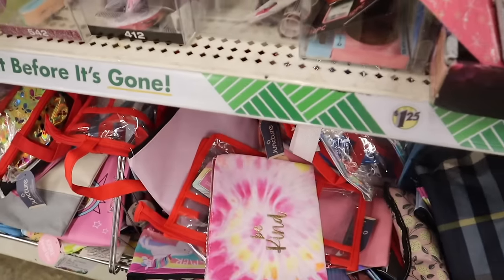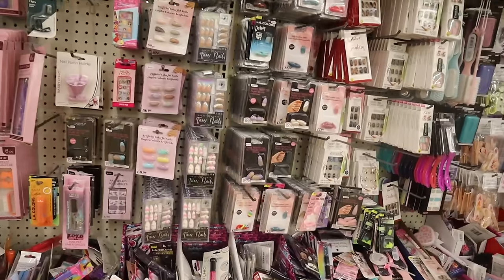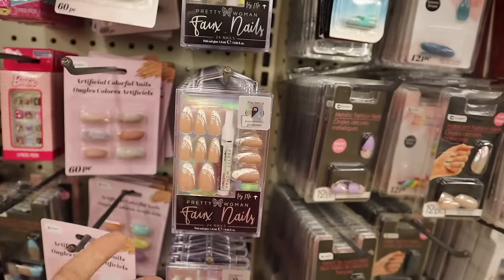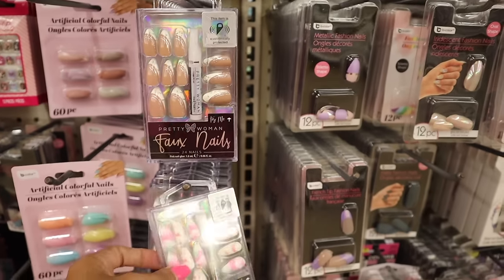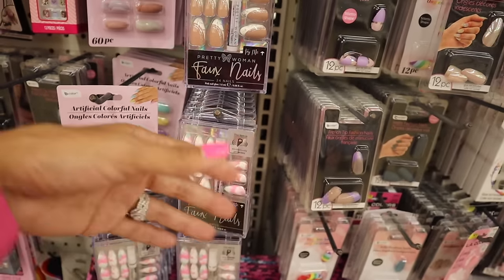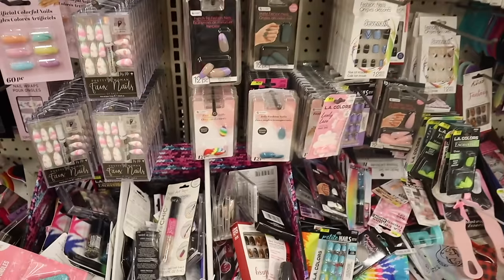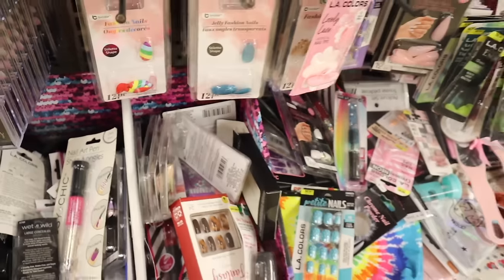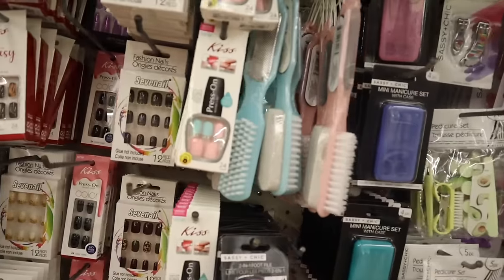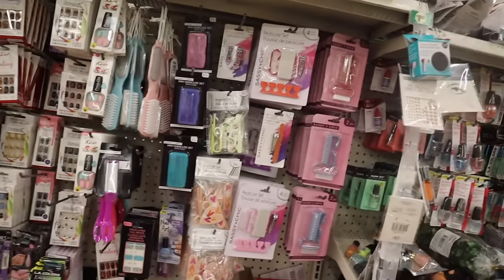Moving on, they have more makeup bags - this one says 'be kind' with tie-dye. We just made it to the nail section! These press-on nails are found at Five Below for five dollars, so the dollar twenty-five price here is a way better deal. You get enough nails for both hands plus glue. Look at this one - it looks like cloud nails and marble print, really cute. They're starting to get different designs. I always look out for Impress and Kiss nails.